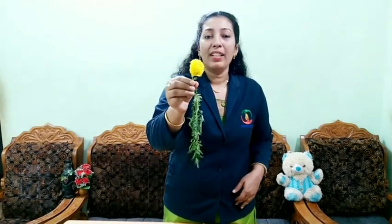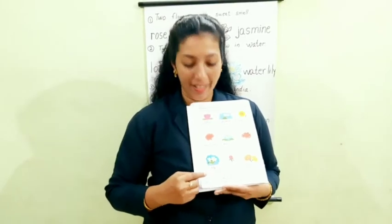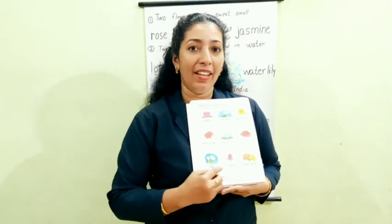This is a marigold. What is the color of marigold? It is found in bright yellow or orange. It grows all through the year. All of you say once again: lily, rose, marigold. Is it clear?